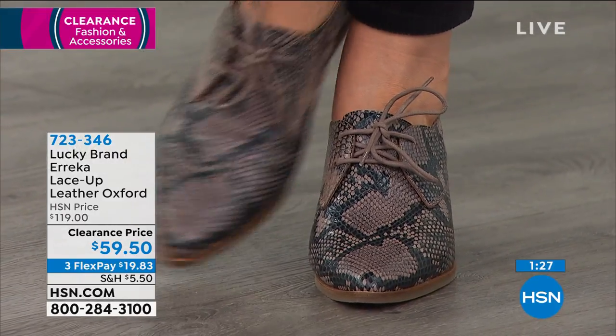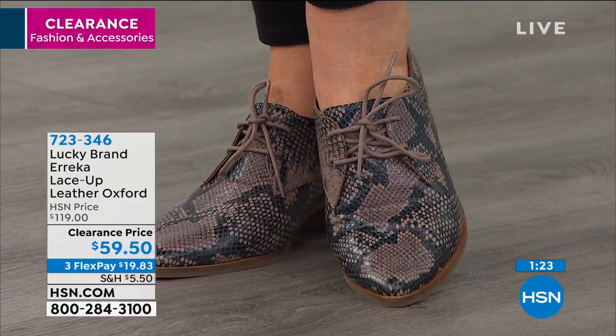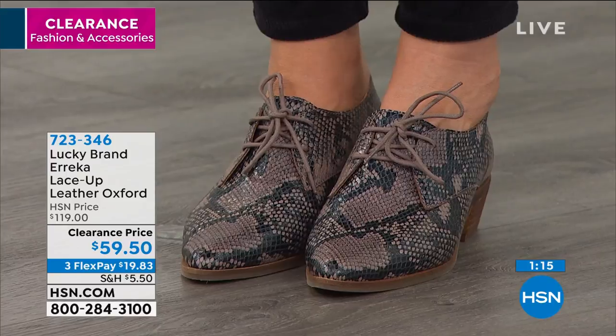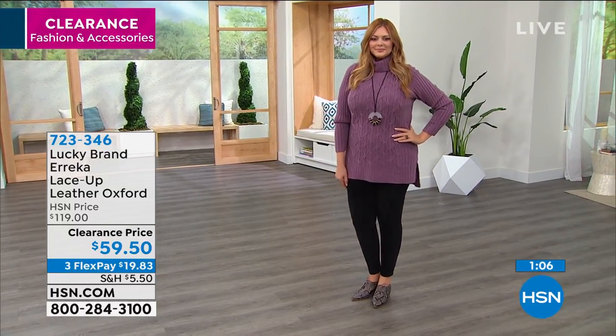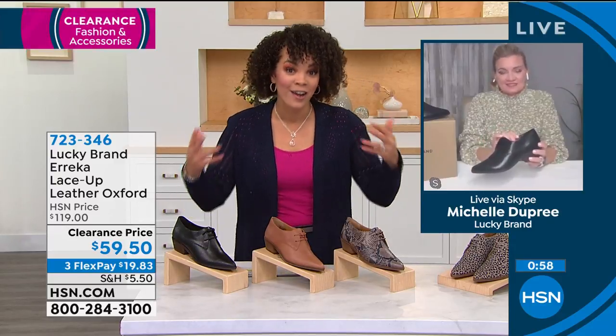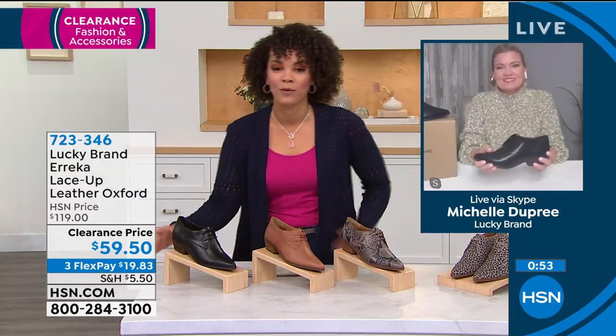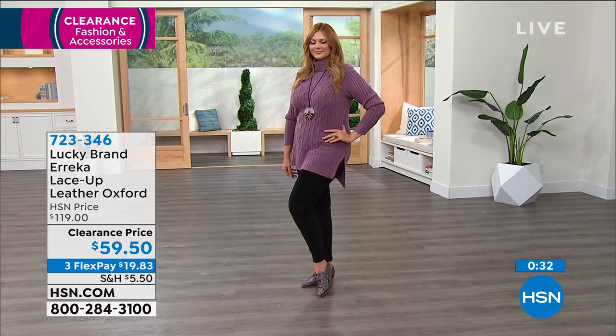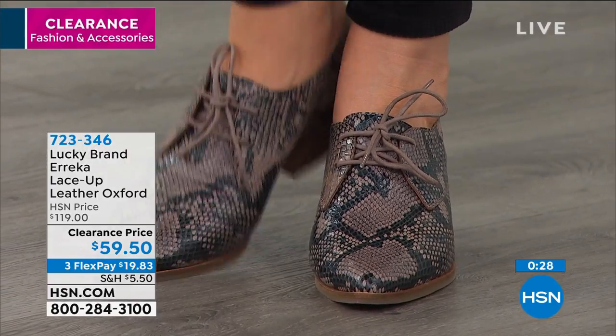This is a new markdown. Maybe you've seen the Erika Oxford before and thought, I really love this, but I can't spend over $100. Now it's at $59 and some change. You still have the opportunity to pay over three months — $19 and some change — or with your HSN credit card, $14 and some change to get it home. Michelle Dupree, brand ambassador for Lucky, is still with us. It's more than just getting a beautiful design and timeless look — it's about getting a shoe you're actually going to wear for hours. You can wear these forever because of the premium leathers and materials. The classic menswear boho chic Oxford style — you'll never go out of style.